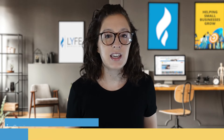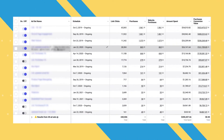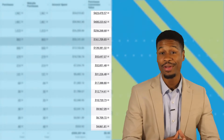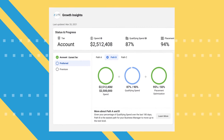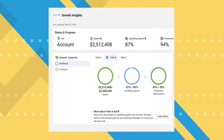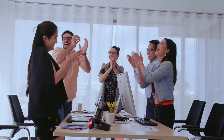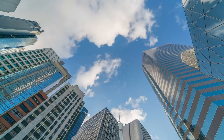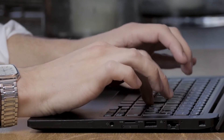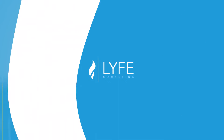Before we jump into case study number two, here is a quick message from one of our co-founders, Sherman. We just helped a small business make over $1.5 million through Facebook advertising, and after managing millions of dollars in ad spend for thousands of different small businesses, we've decided to give away everything we learned in a special program. If you want to learn the blueprint to success, the best practices from some of the fastest growing companies, and all the tools you'll need, sign up for our social ads training program today.